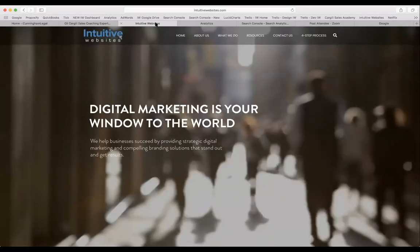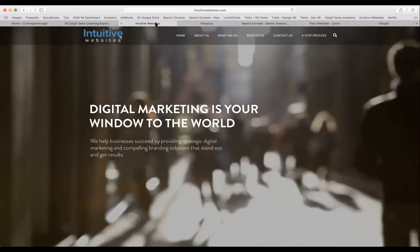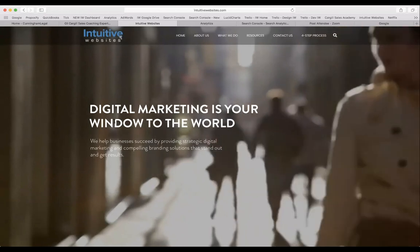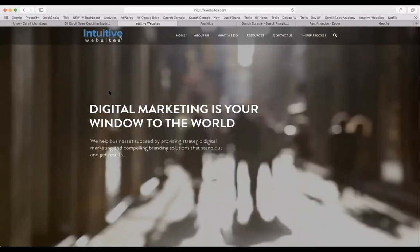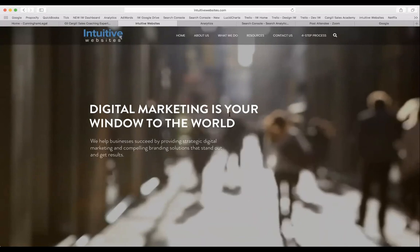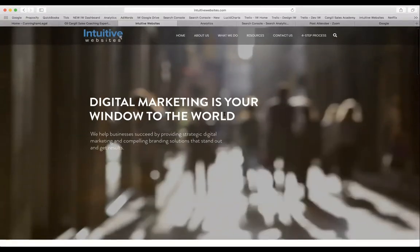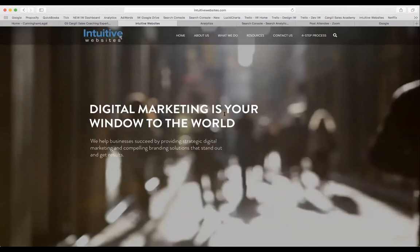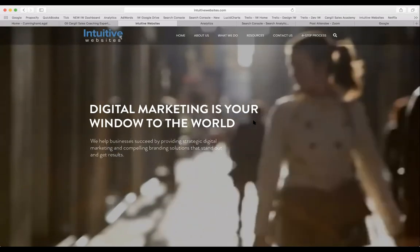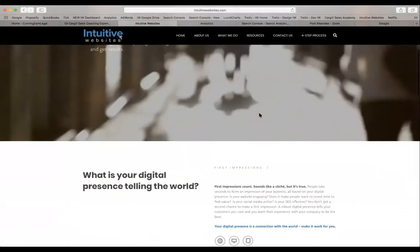Here is our website — Intuitive Websites. We've had this design for a while and will probably do a refresh this year. Our concept is that digital marketing is your window to the world — through digital marketing, this is how everyone experiences your brand today. People go to the Internet first, then they go window shop. Since we have an intangible service, we used a video behind a static message to make it interesting. This is a WordPress website — this would have cost so much money back in the day, but today you can grab interesting video, put a good tagline on top, and have a very nice website.